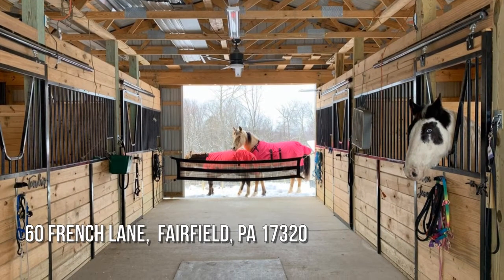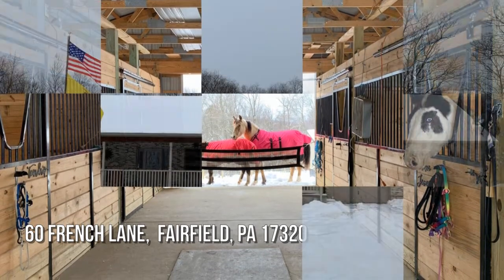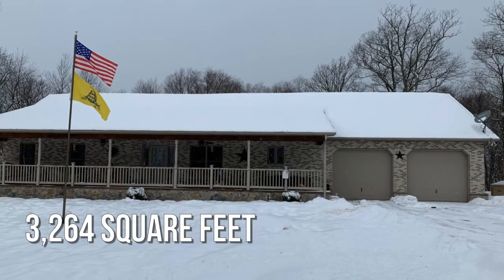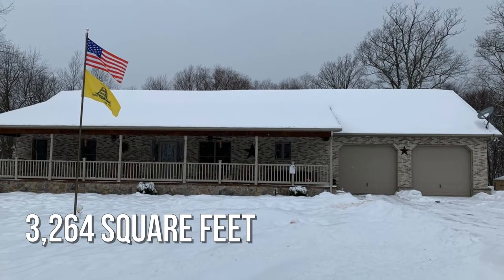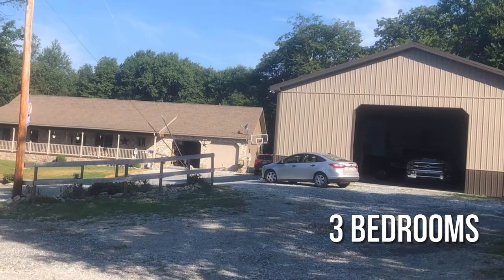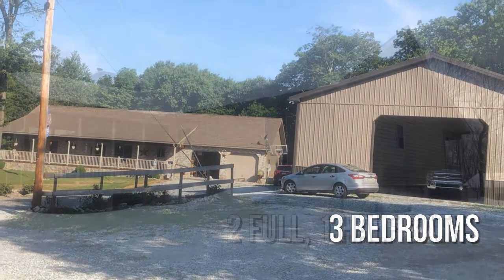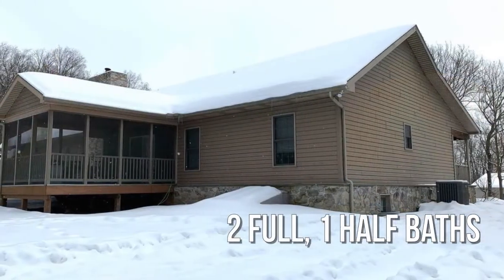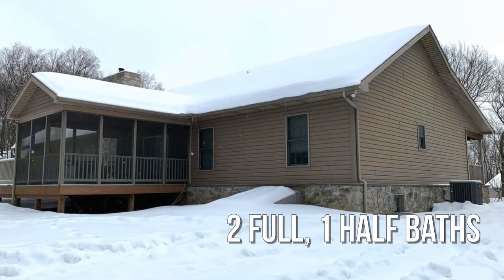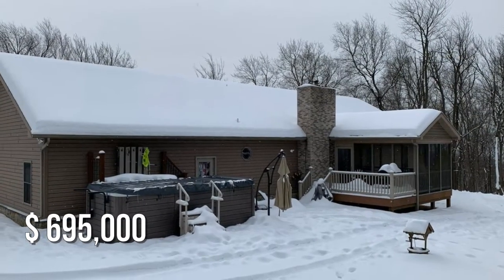House hunting? Don't miss this unique property. This spacious property offers over 3,200 square feet of living space, featuring three bedrooms with two full and one-half bathrooms. This property is currently listed for under $700,000.